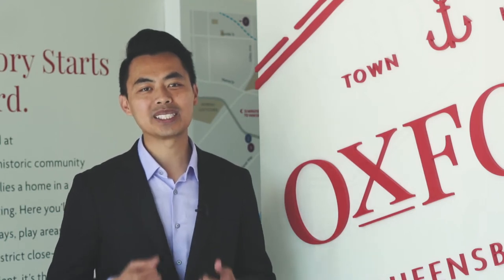I'm here at the Oxford Presentation Center located in Queensborough, New Westminster. I'm going to be interviewing Sandra Liang, sales manager, to learn more about this new project and why this is something you should check out if you're looking to purchase a new townhouse. Let's do this!